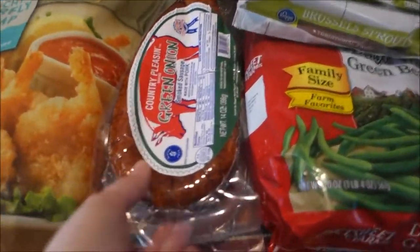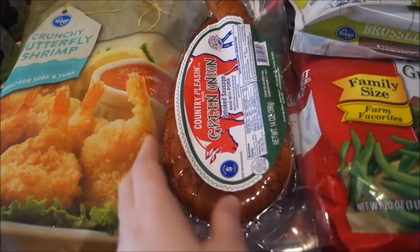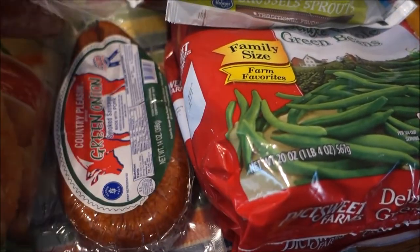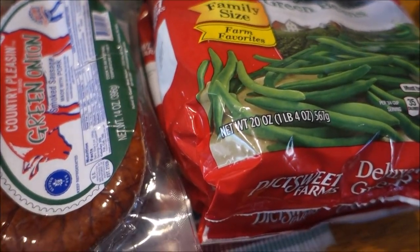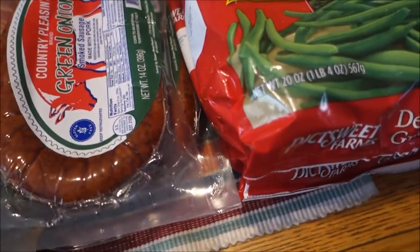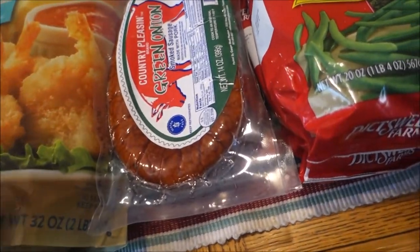I also got my favorite country pleasing green onion sausage — we buy two of these and put them in our red beans and rice. I just bought two a week or two ago, and I got two more because I can't buy these as much as I'd like — they never really go on sale and they're kind of pricey. I figured I'd stock them while I could, giving us enough sausage to make red beans and rice twice. I'm also thinking about having my mom and stepdad over soon, so I'd need extra anyway.